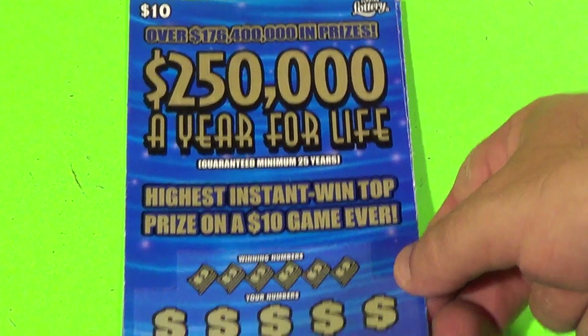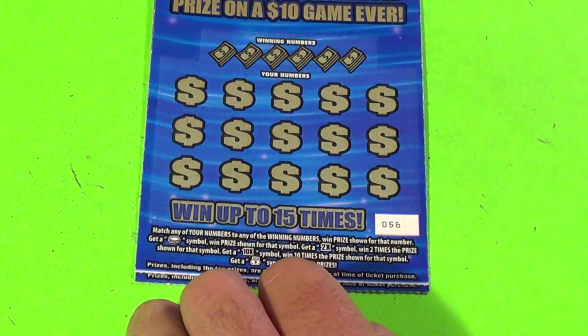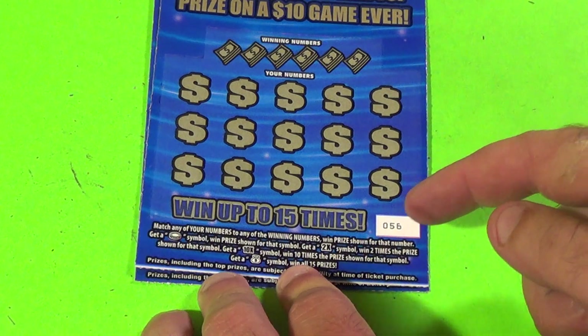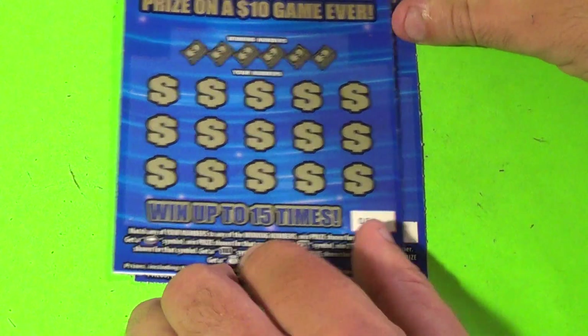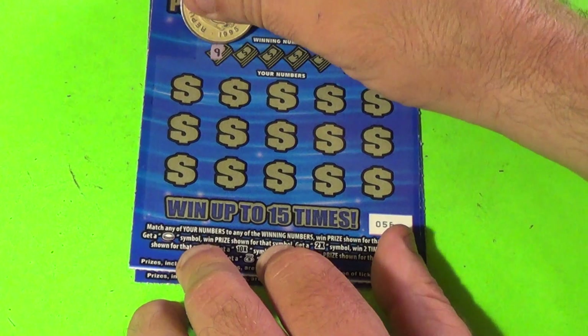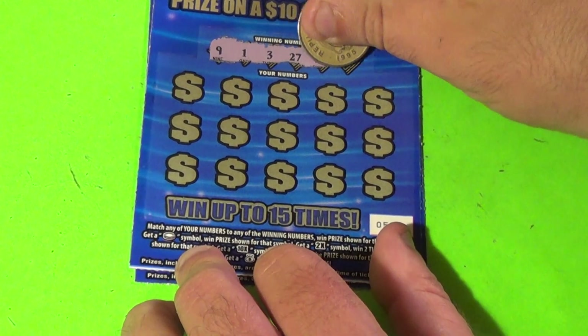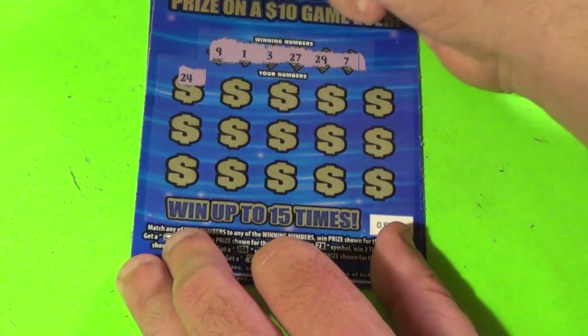Now onto the Quarter Million a Year for Life tickets. It can win by matching 20 numbers, getting a coin symbol, 2x, 10x, or the money bag for the win-all. It's tickets 56 and 57. The lucky numbers are 9, 1, 3, 27, 29, and 7. And we have 24...